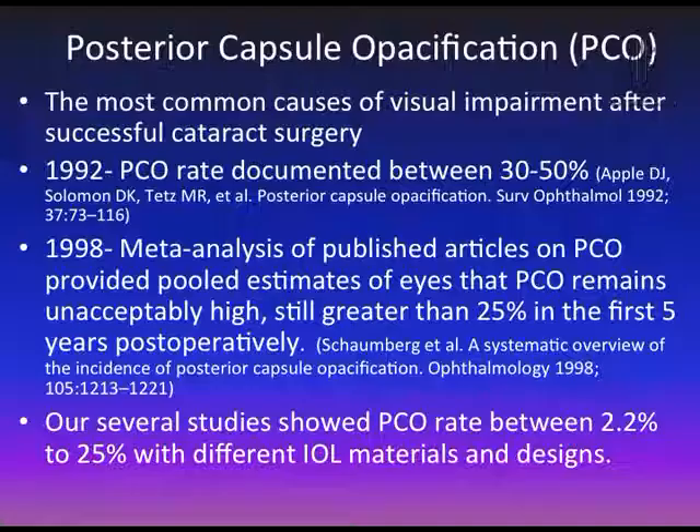In 1992 and before, the incidence of PCO was between 30 to 50 percent. But in 1998, a meta-analysis by Schombach et al. showed that the rate of PCO after 5 years following cataract surgery was still greater than 25 percent. Our several studies showed that PCO rates were between 2.2 to 25 percent with different IOL materials and designs.